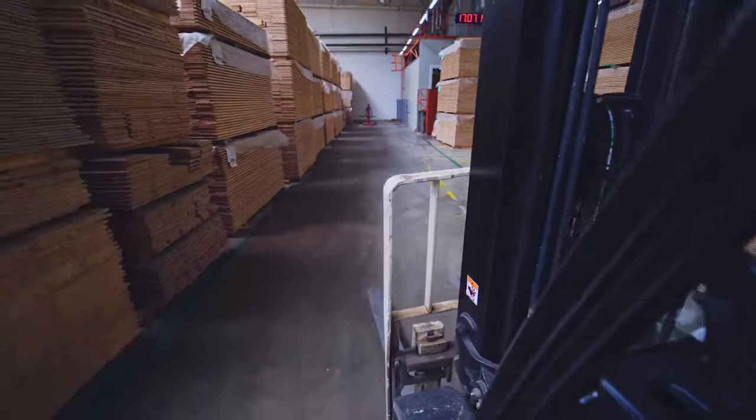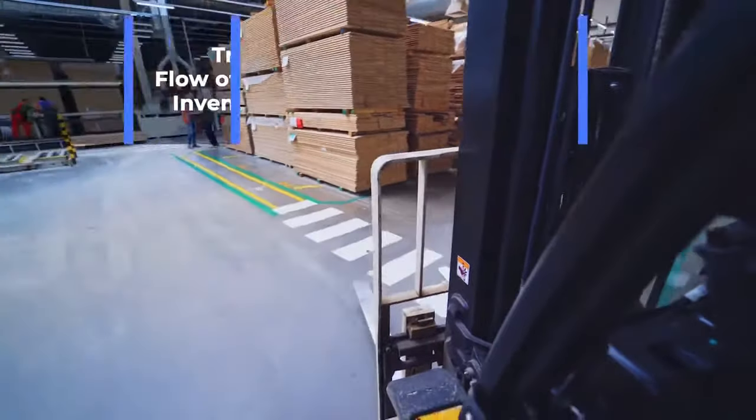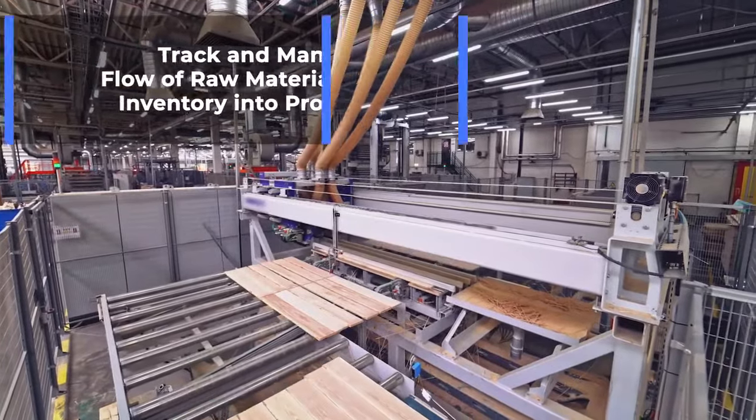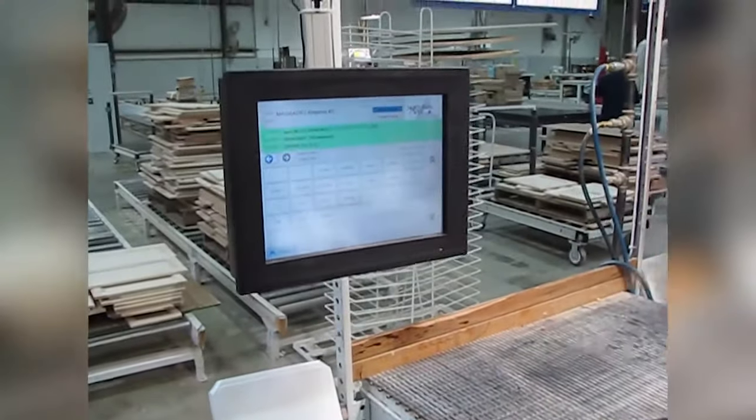With automated component tracking, you can track and manage the flow of raw materials from inventory into production, locate raw materials in your facility, and find bottlenecks and problem areas in your workflow.